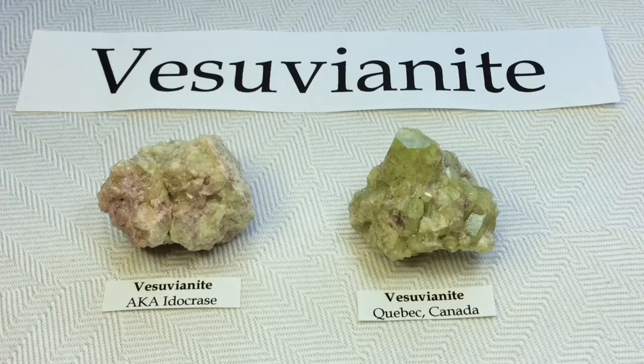Hi everyone, it's Melinda. I am so excited for this one. I absolutely love Vesuvianite — it is one of my very favorites. We are so lucky here in Canada to have really impressive specimens of Vesuvianite, but we'll get into that in a little bit.